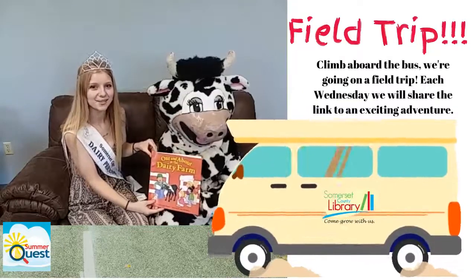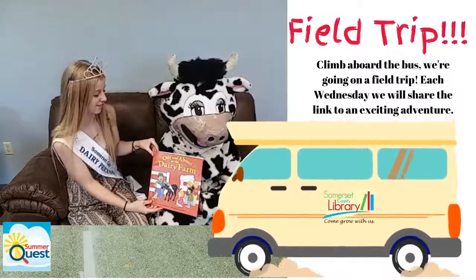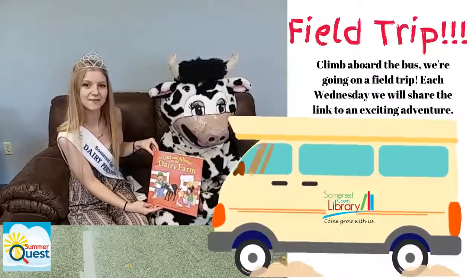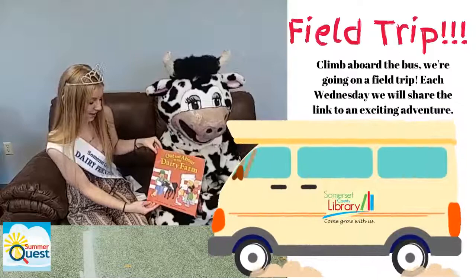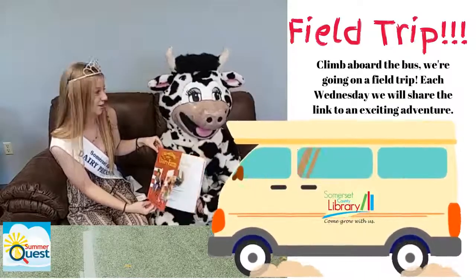Hi, I am Princess Abby from Somerset County. I am the Dairy Princess and I will be here reading this book called Out and About at the Dairy Farm, written by Andy Murphy and illustrated by Anne McCullin.